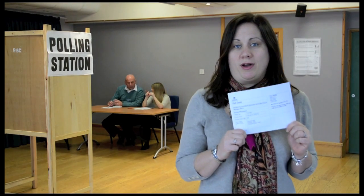Outside the polling station there might be representatives of the candidates who could ask you for your voter registration number. It is entirely up to you if you want to give it to them. Here is my poll card.